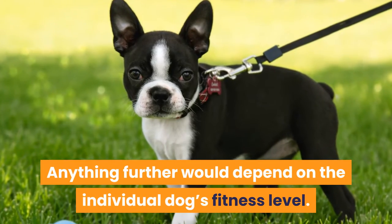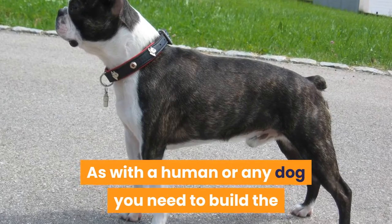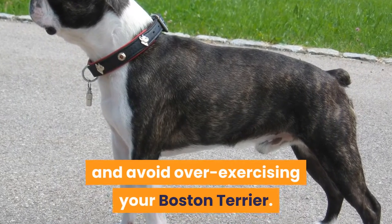Anything further would depend on the individual dog's fitness level. As with a human or any dog, you need to build the distance up gradually to prevent injury and avoid over-exercising your Boston Terrier.